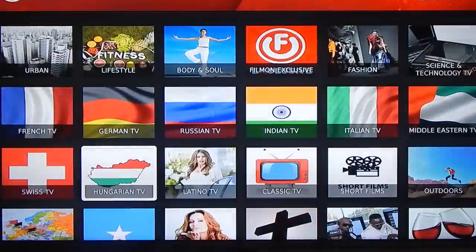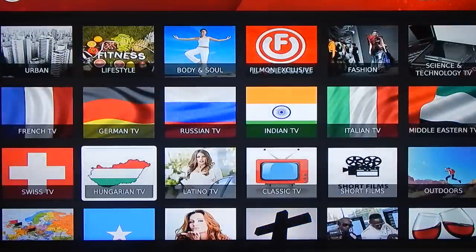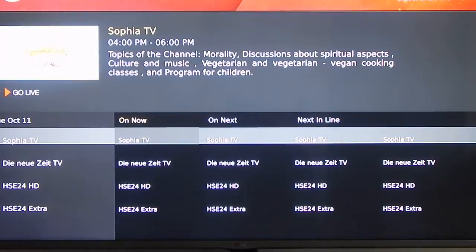Let's check out some German channels — this moves pretty fast. I'm going to select it and it gives you some type of guide option. I'm not too familiar with these channels or if they're actual channels in Germany. Let's try Sophia TV, which I doubt is an actual channel. Okay, this channel works perfectly. Sorry guys, I have to mute my television — I should have done this earlier.